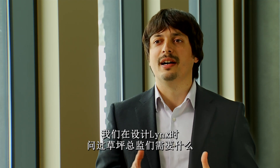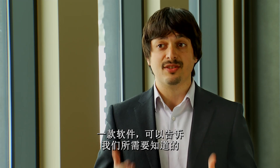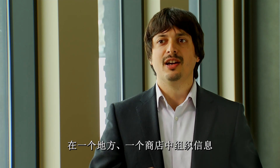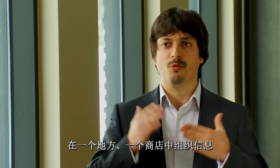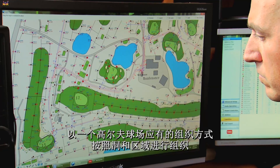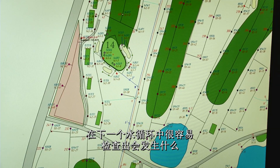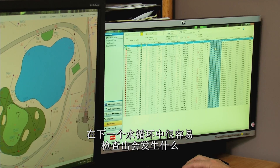When we were designing Lynx, we asked the superintendents what they needed. One thing they told us was: we would like a central control software that tells us what we need to know. And that's what Lynx does. It organizes the information in one place, organized the way a golf course is organized — by hole and by area. It's easy to check what will happen during the next watering cycle.